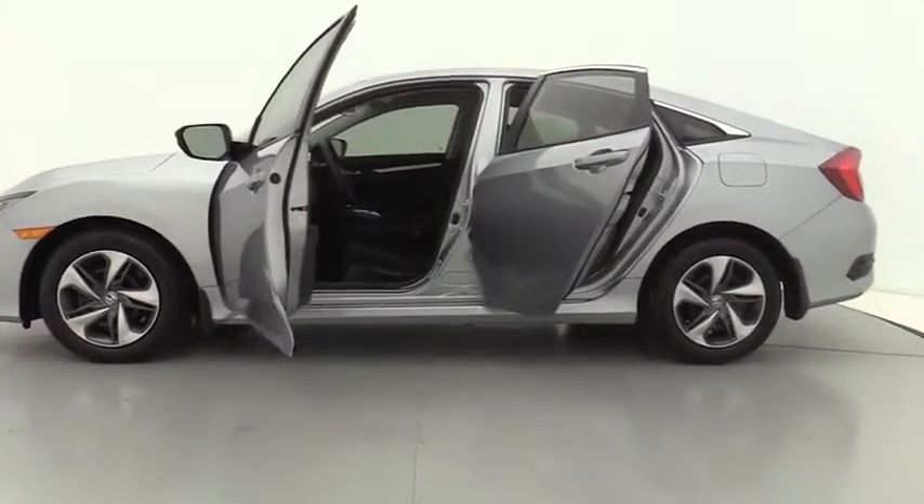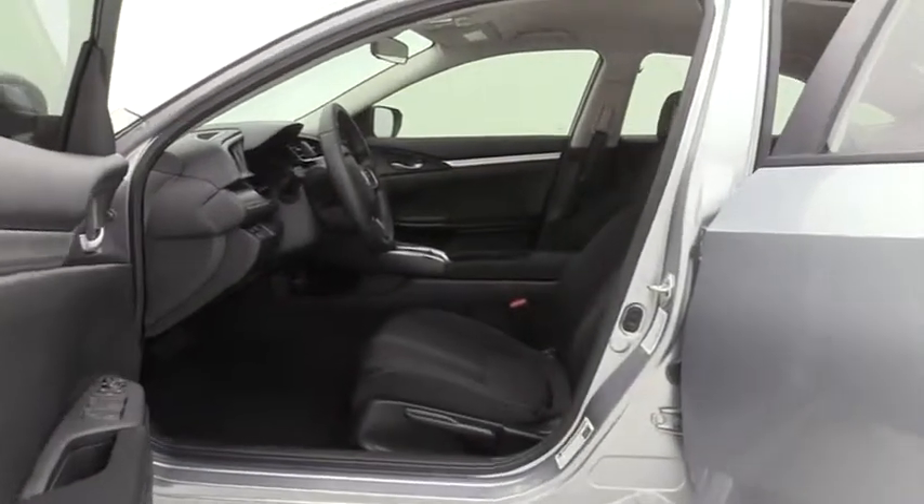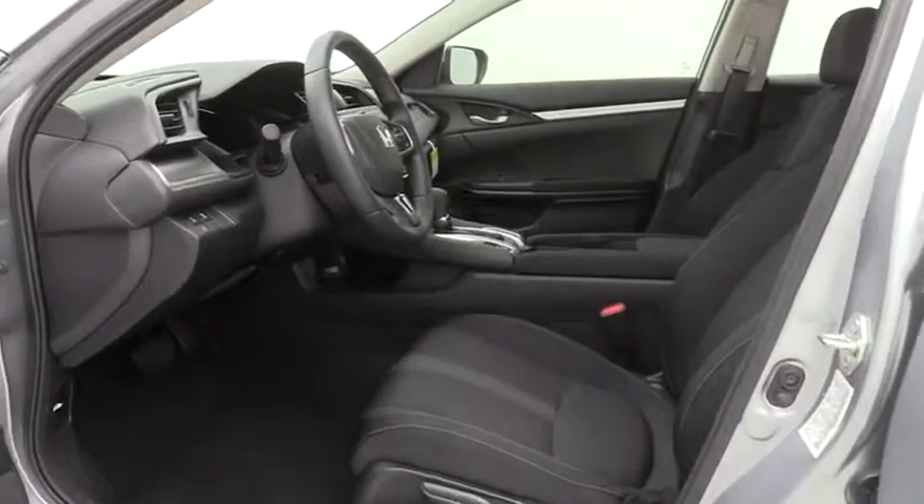Remote keyless entry, tachometer, driver vanity mirror, front reading lamps, tilt steering wheel, front bucket seats, cloth seat trim, passenger vanity mirror.